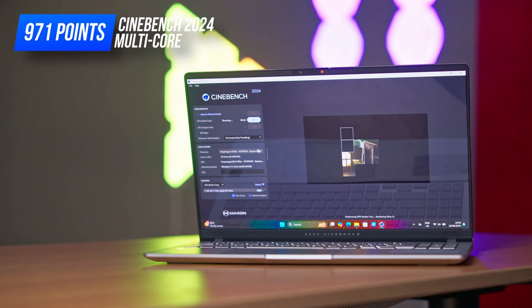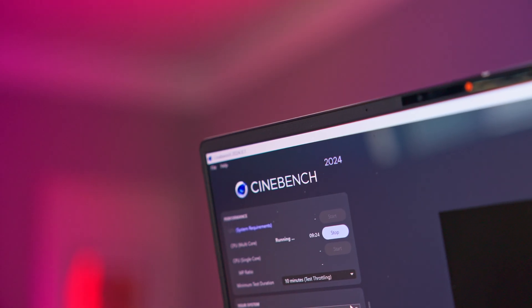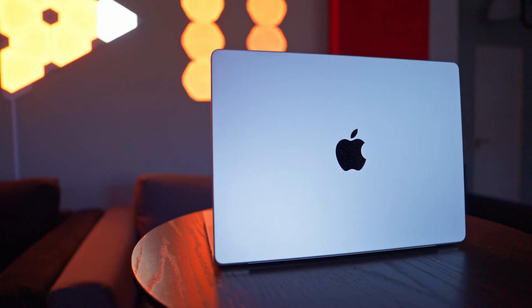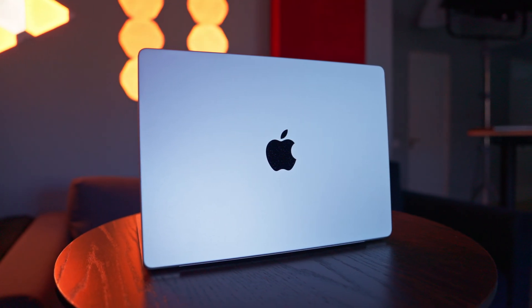In Cinebench 2024, which has an ARM version, the multi-core score was even better: 971 points. This puts the Vivobook S15 on par with laptops with an Intel Core i9-13900H, systems with Ryzen 7 8700G, and Apple devices with M3 Pro. Compared to the M3 in the MacBook Air, the Snapdragon X Elite has a score 50% higher, which is huge. My own Apple laptop with M3 Max scored nearly 1,400 points — more precisely 1,380 — in Cinebench 2024, so the nearly 1,000 points of the Vivobook are really impressive.